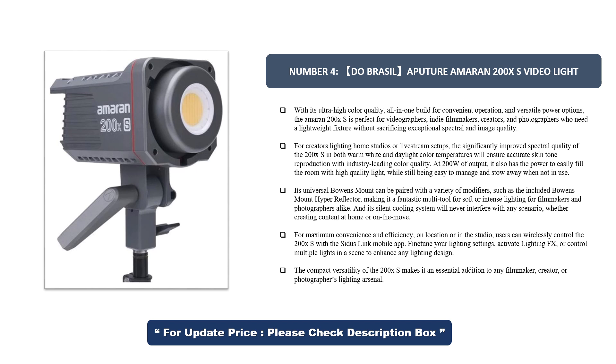Its universal Bowens mount can be paired with a variety of modifiers, such as the included Bowens mount hyperreflector, making it a fantastic multi-tool for soft or intense lighting for filmmakers and photographers alike. Its silent cooling system will never interfere with any scenario, whether creating content at home or on the move.